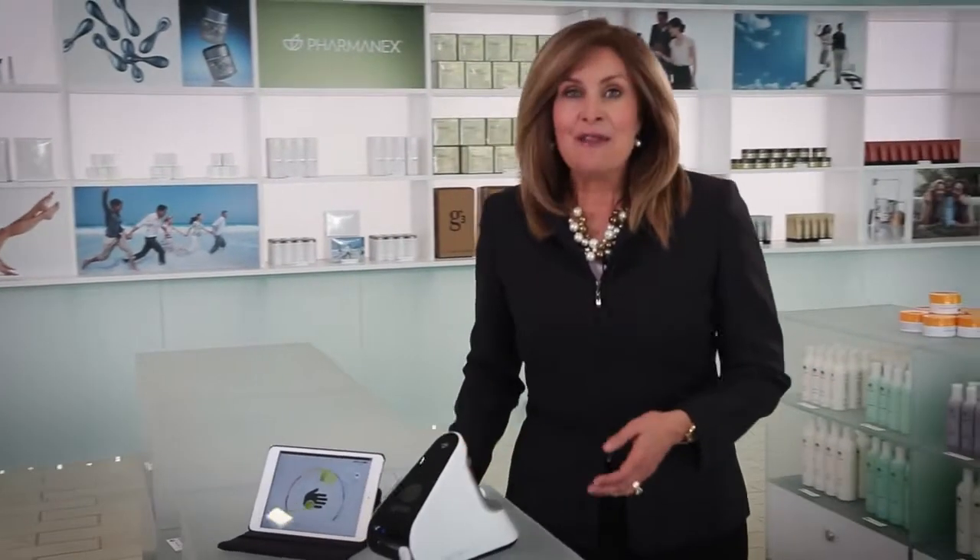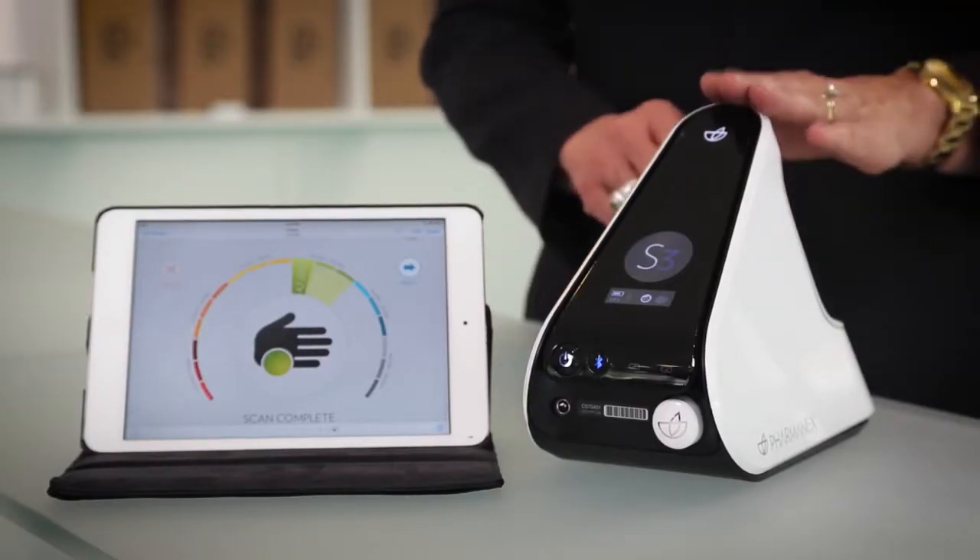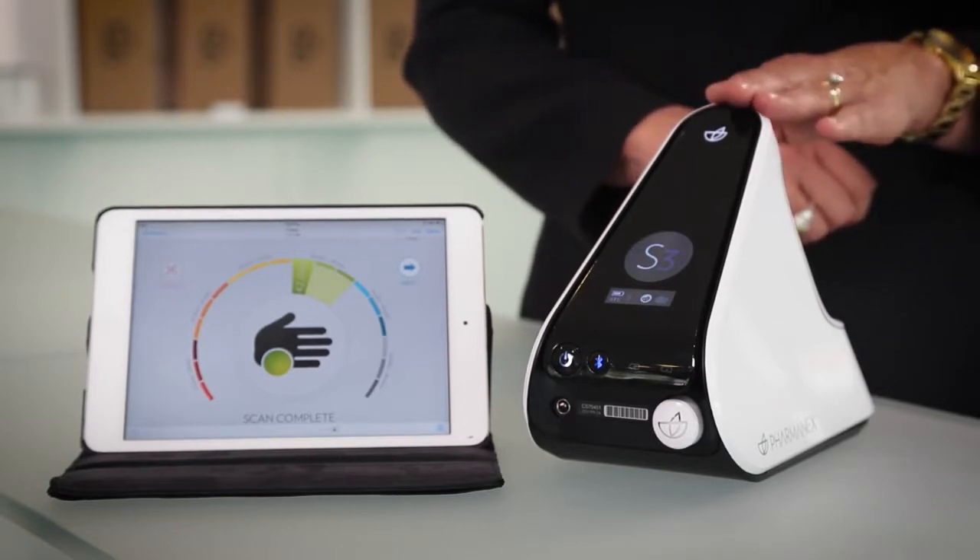The answer is the Pharmanex Biophotonic Scanner. This device can provide you with a painless, non-invasive, fast, and convenient way to determine your antioxidant status. The Biophotonic Scanner can show you whether supplements are giving you the antioxidants you need. As a personal trainer, I was introduced to the S3 scanner and was very interested in scanning my clients. They were the picture of health — they looked healthy — until I actually scanned them and was shocked to see that they were scanning on the very low end of the scale.